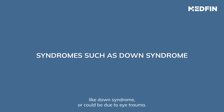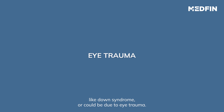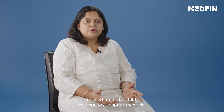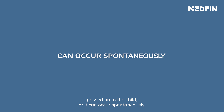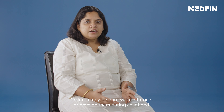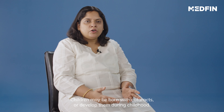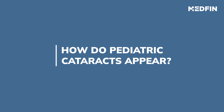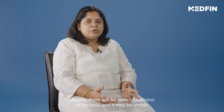So what are the causes of pediatric cataract? They could be either genetic, or they could be due to certain syndromes like Down syndrome, or it could be due to eye trauma, certain medications, or some infection passed on from the child's mother. It can also occur spontaneously. Children may be born with cataracts or develop them during childhood.